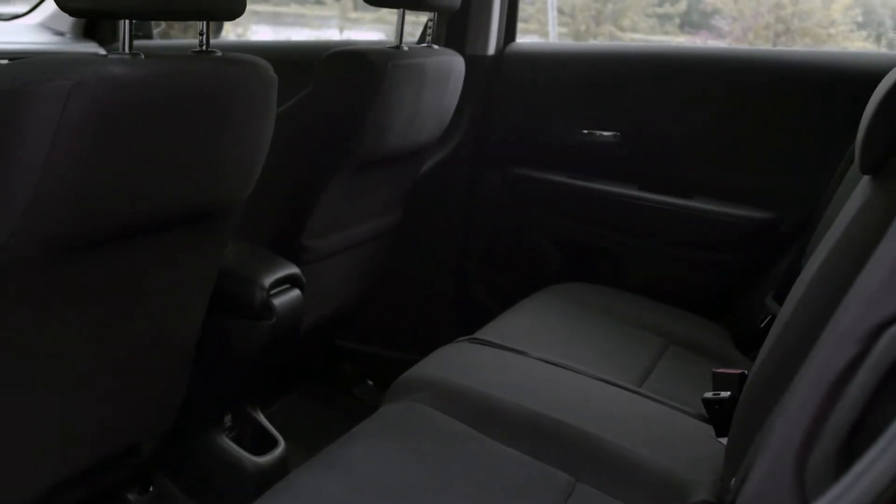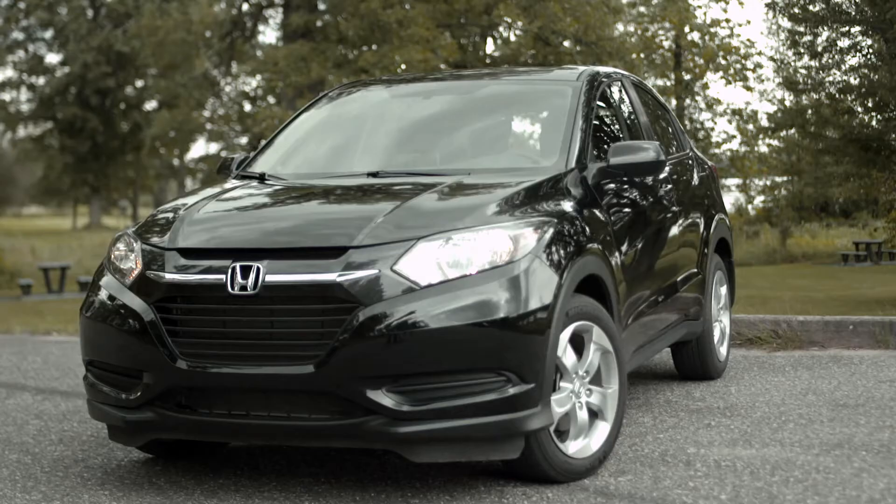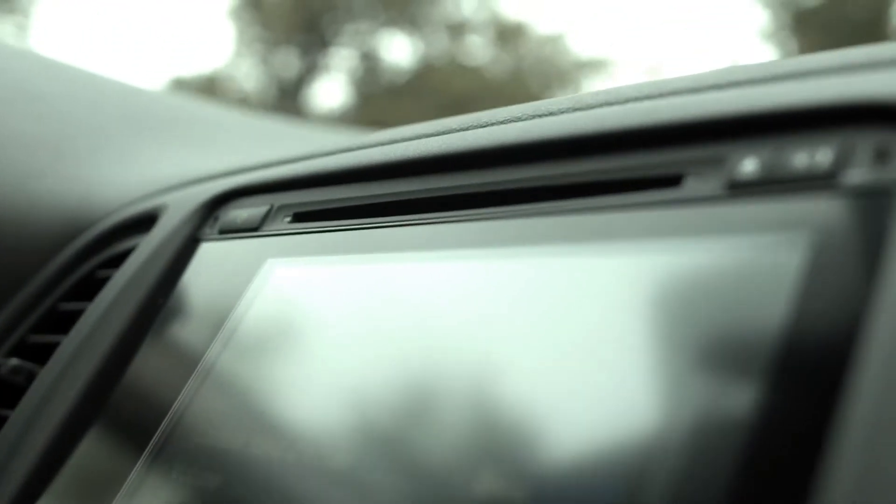Designed for drivers who prefer higher ground clearance but don't need a massive vehicle, the HR-V is the perfect size for getting around in the city. And even though it's a subcompact, it can accommodate four adults.